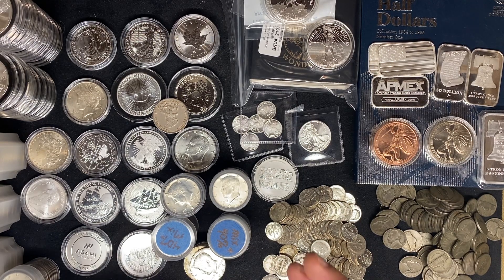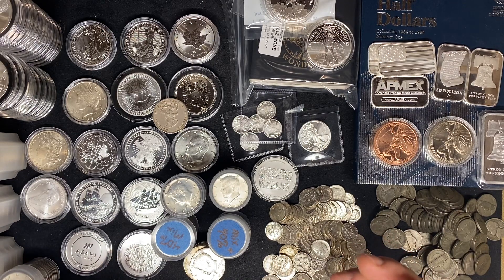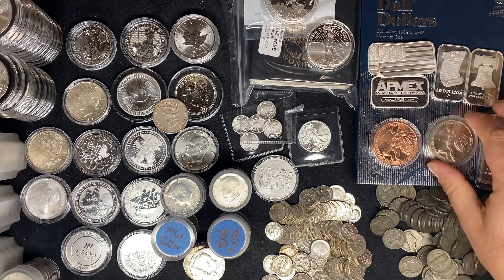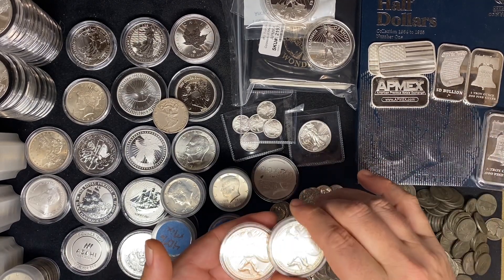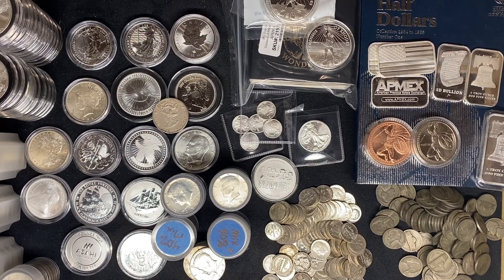I keep talking about wanting to buy gold, and as you can see, I don't actually have any yet. One of my goals for 2021 is to actually buy some gold. I've got two pieces here that are not gold, and we'll talk about them in more detail a little bit later.